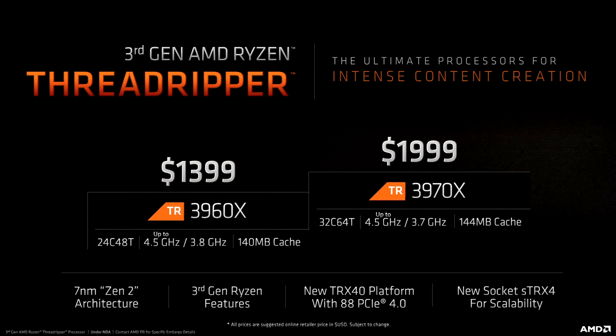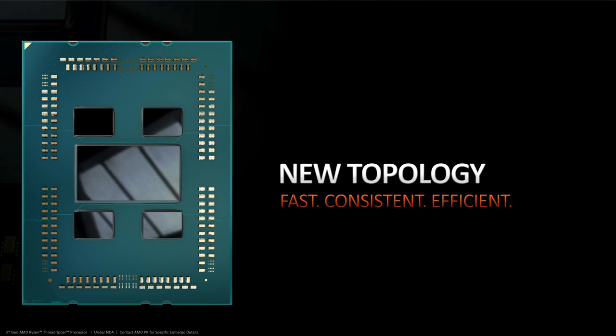AMD does have a 32-core part currently, of course — the 2990WX. However, that's a CPU which has its ups and downs due to the quad-chip 2000 series setup. The chips launching today also have four chiplets, but now also this huge IO die, which should help to fix the worst of the 2990WX's problems.